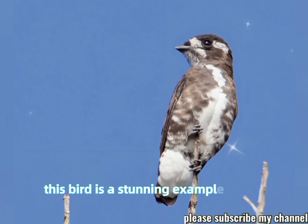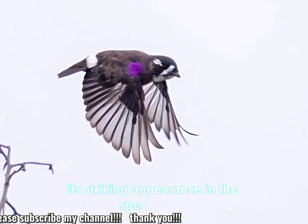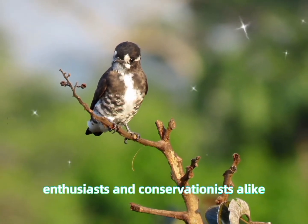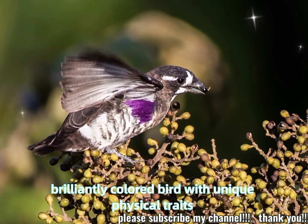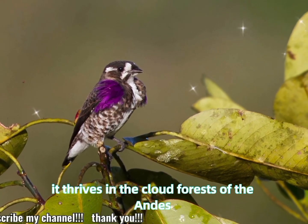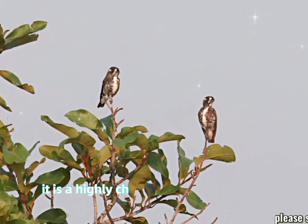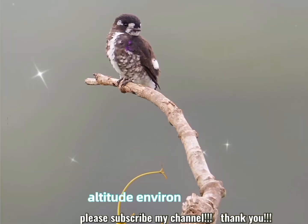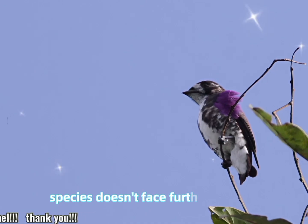This bird is a stunning example of the rich biodiversity found in the Andean cloud forests. Its striking appearance and the specialized habitat it occupies make it an interesting subject for bird enthusiasts and conservationists alike. The white-browed purple tuft thrives in the cloud forests of the Andes but is facing challenges due to habitat loss. Though relatively elusive, it is a highly cherished species among birdwatchers and a symbol of biodiversity in South America's high-altitude environments. Conservation of its habitat is crucial for ensuring that this beautiful species doesn't face further decline.